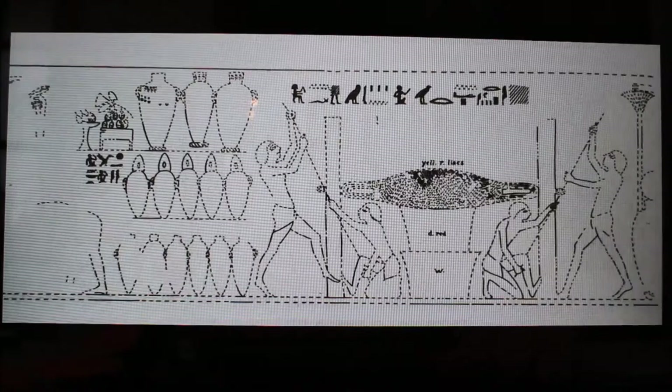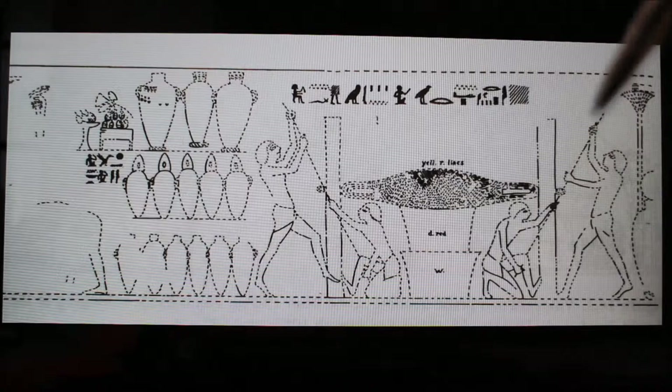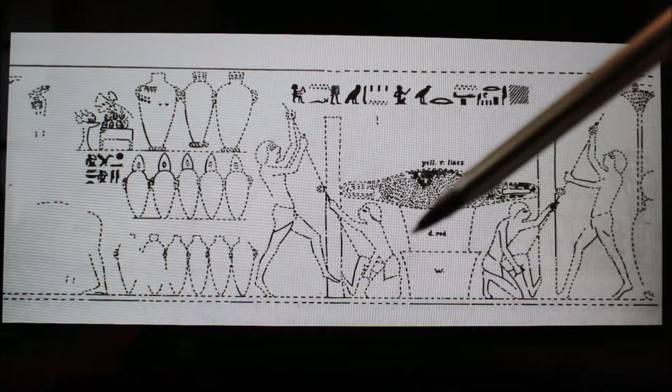Next we have another work scene, more of the wine press. Once the grapes were originally trodden in the basin, they were placed into a canvas-type bag with two sticks on each end that would be pulled and twisted to extract all the remaining juice. As you can see, this says red, so this would have been red wine going into this white vat.